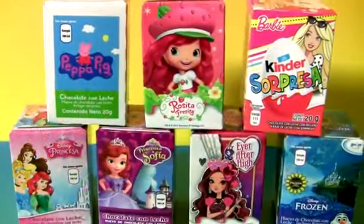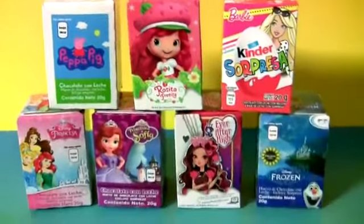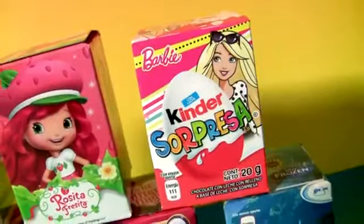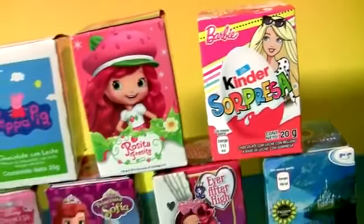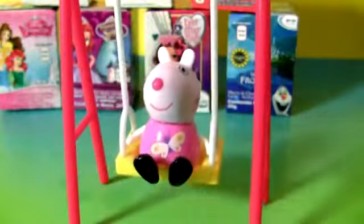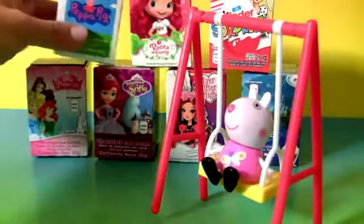Hey guys, Disney Collector here, and today we're gonna open this awesome collection of chocolate surprises. Each chocolate egg comes in these super colorful little boxes. Yippee! Yummy chocolate! So let's open the first one.